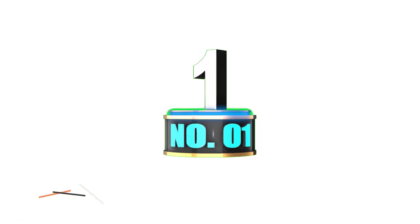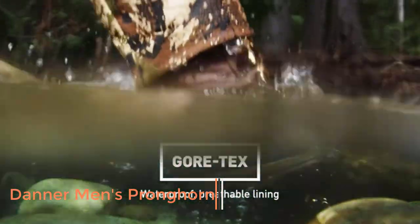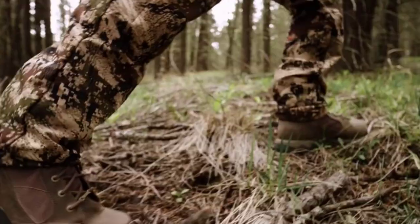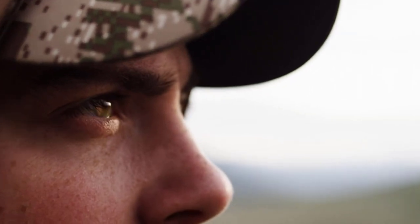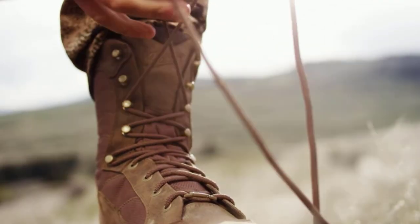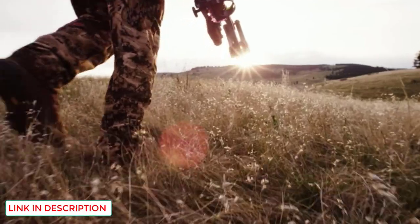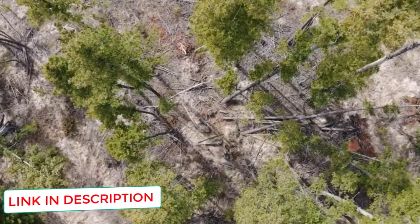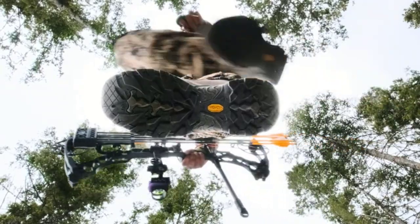Number 1: Danner Men's Pronghorn. Tried and true for several generations, Pronghorns are synonymous with hunting success all over the world, and the tradition continues with the modern era of Pronghorns. These are top-notch elk-hunting boots and are what I wear on trips in the later seasons. Professional guides I know wear these year after year, and regardless of what kind of weather and terrain they face, they consistently perform.